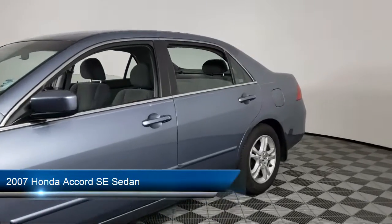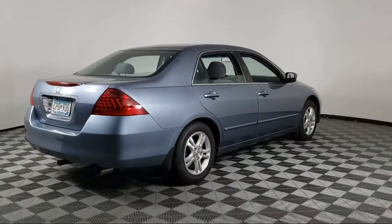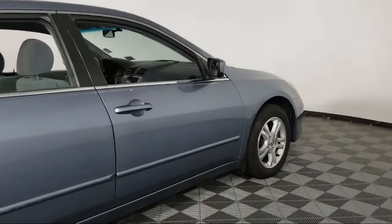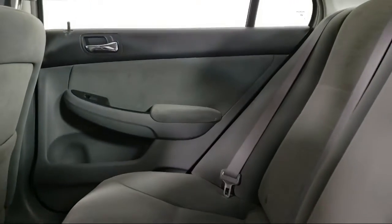It comes equipped with CD Changer, Keyless Entry, Alloy Wheels, Speed Sensing Steering, Steering Wheel Controls, Air Conditioning, 6-Speaker Audio System, Power Windows, CD Player, Side Airbags, and much more.